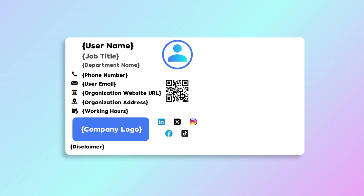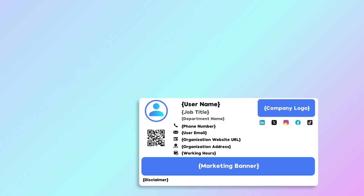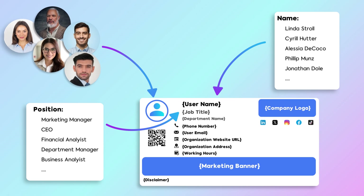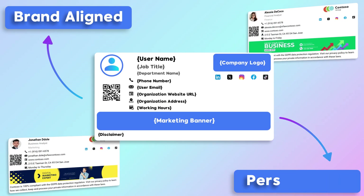The Mail Signature's customizability makes it a powerful solution. It integrates information from your Microsoft 365 tenant, such as employee names, positions, and profile pictures, while allowing employees to add details manually like working days or personal phone numbers. This ensures each signature is both brand-aligned and personalized.